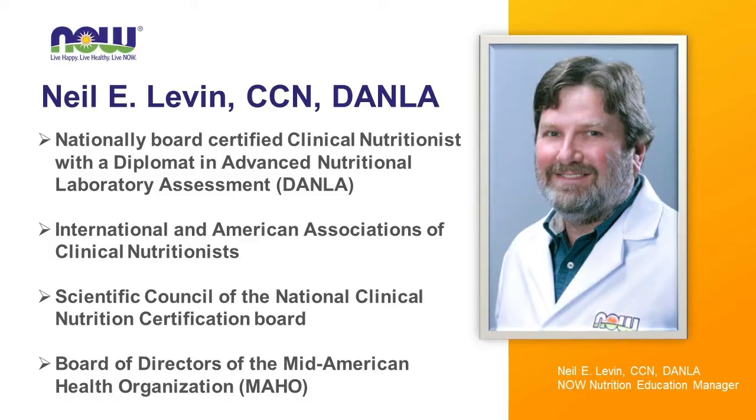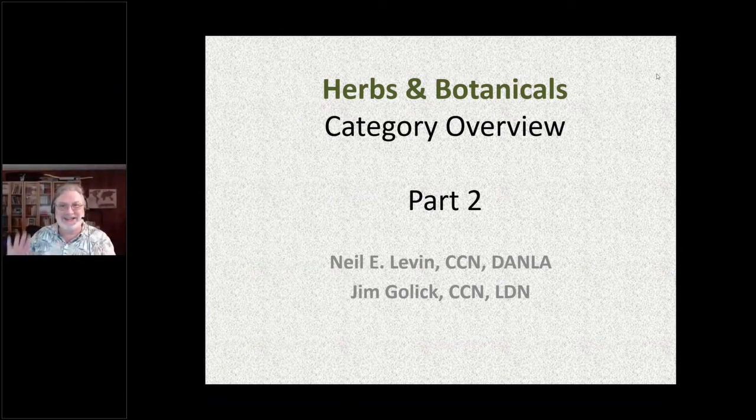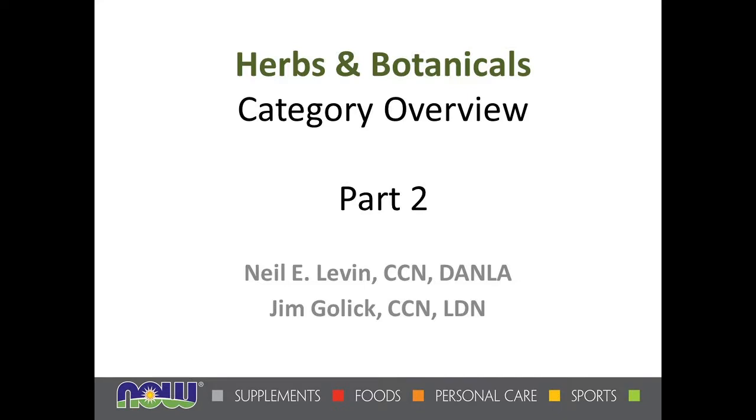Welcome, Neil. Thanks, Sue. Hello, everybody. I'll just say hello real quickly and switch over to the slides. This is part two of our herbal category. As you know, in our catalog, we have like three columns approximately of herbal and botanical products, so there's a lot to go through. This is going to be part two of three. We're just going to recap some of the information from the previous presentation.